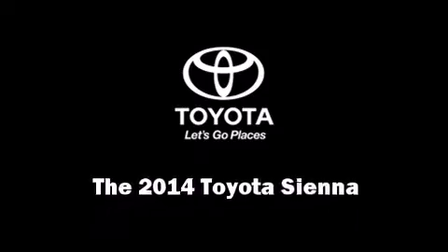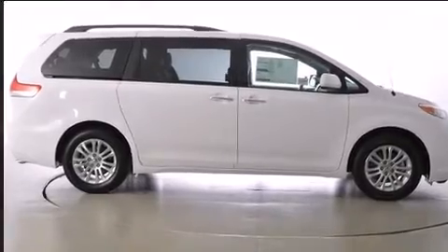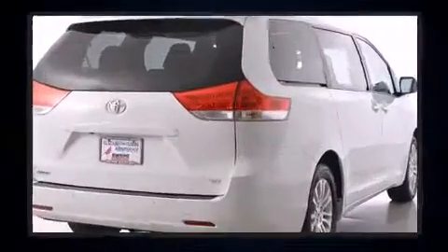Treat yourself to a test drive in the 2014 Toyota Sienna. This eight-passenger van provides a satisfying ride for all passengers.